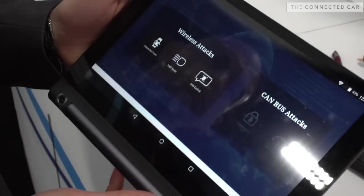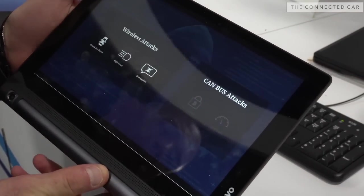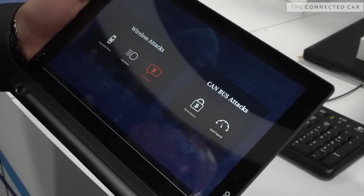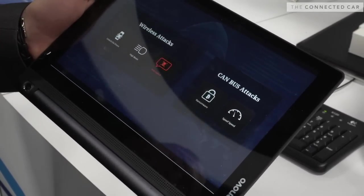You have mobile apps and smartphone apps that allow the passenger to communicate with the vehicle. By executing multiple attacks on the vehicle, the hacker can start off with a wireless attack using the cellular connection.